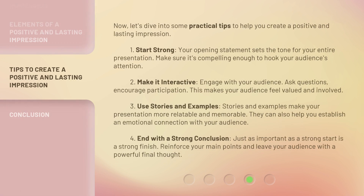Now, let's dive into some practical tips to help you create a positive and lasting impression. 1. Start Strong — Your opening statement sets the tone for your entire presentation. Make sure it's compelling enough to hook your audience's attention. 2. Make it Interactive — Engage with your audience, ask questions, encourage participation. This makes your audience feel valued and involved.